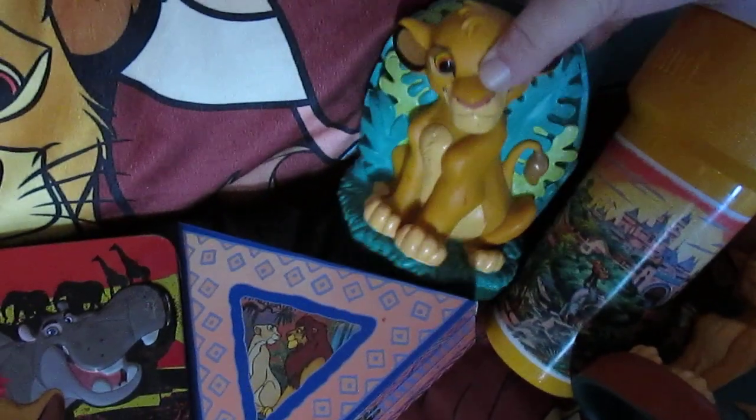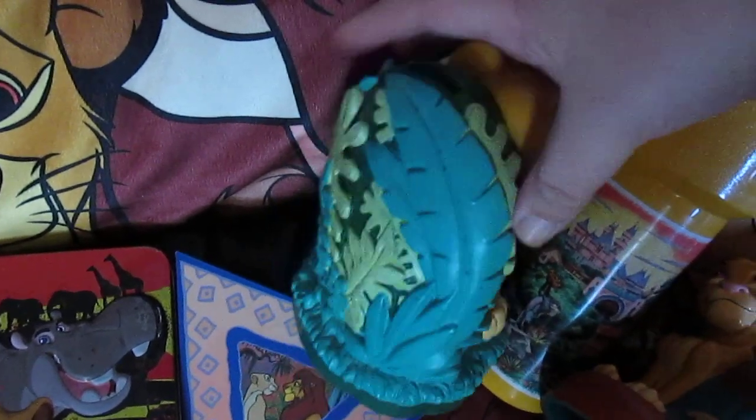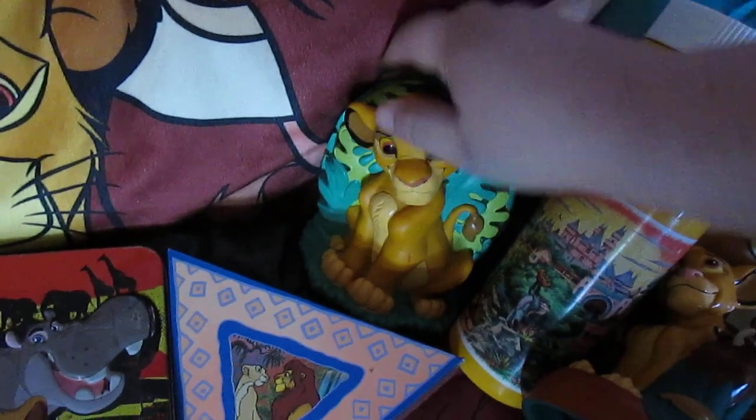And here's a piggy bank. It's sculpted, really nice — it's made of plastic but it's really cool. I always like this. It's one of my favorite vintage things that I have.